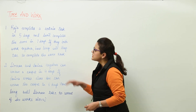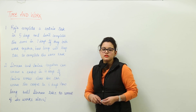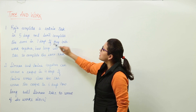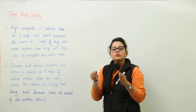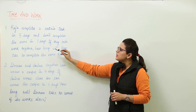Time and work. We will discuss the topic of time and work by using some examples. The first example is that Raja is able to complete a certain task in 5 days, whereas Sunil completes the same in 7 days. Raja is taking 5 days and Sunil is taking 7 days.